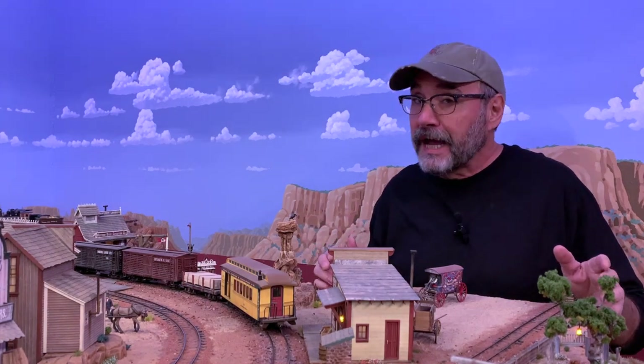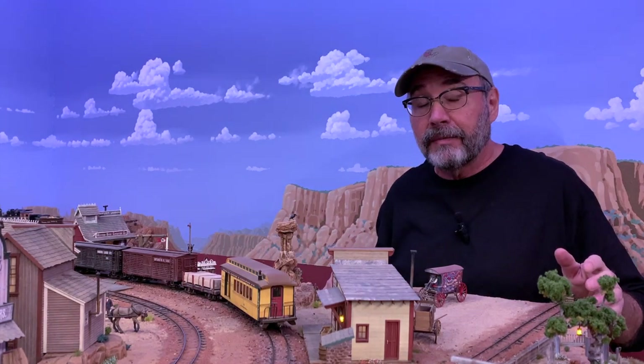When positioning the light fixtures I try to keep an eye on the already established light direction on the painted backdrop, and in the case of Thunder Mesa that's high and to the left. That is where the Sun is in this imaginary world. While it's not always possible or even desirable to have all of your lighting fixtures pointed in the exact same direction, having a consistent idea of where the light is coming from will go a long way towards making your scenes look more believable.